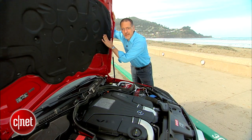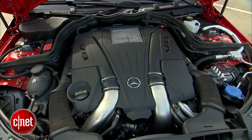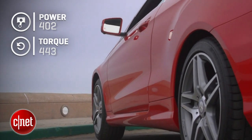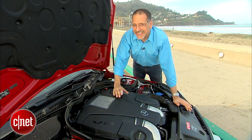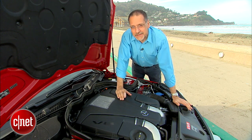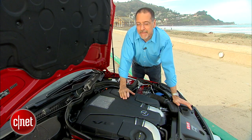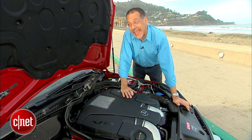Underneath this lovely clamshell-opening hood, we've got a 4.6-liter bi-turbo V8 — two turbos, one on each bank of four cylinders. The result is 402 horsepower and 443 foot-pounds of torque. Really torquey because it's a turbo. Zero to 60 is five seconds, which is pretty good considering this car weighs nearly 4,400 pounds. A seven-speed automatic is your only transmission choice; we're talking rear-wheel drive. The car gets 17/26 MPG, which is probably a little optimistic.